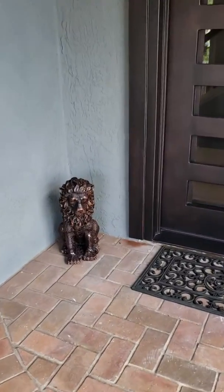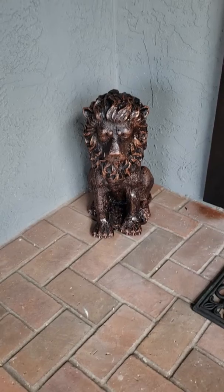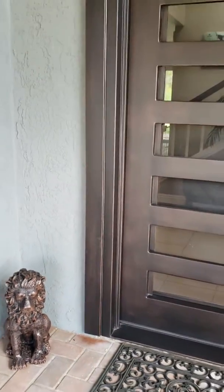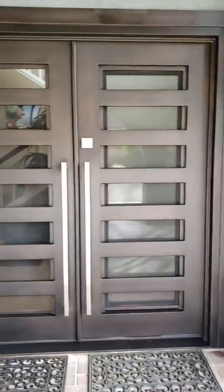This is a really cute story — we have these little lions here and they were actually blue. The installers asked if they could paint the lions to match the door, and I was like, yes please! So they did, and they look way better.